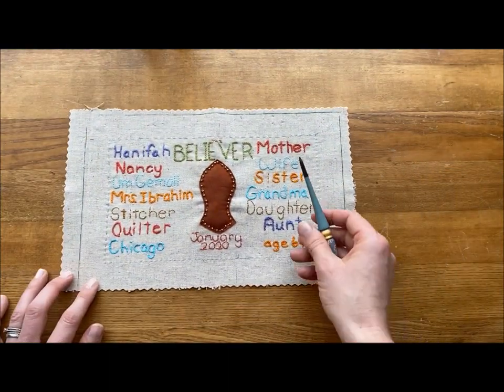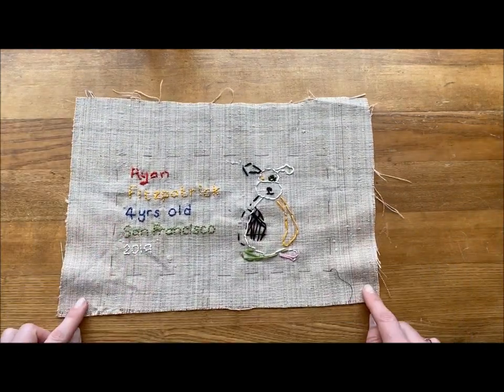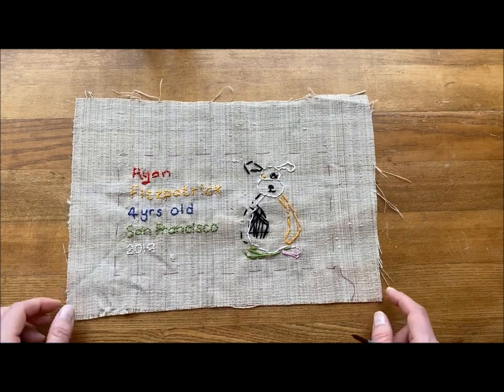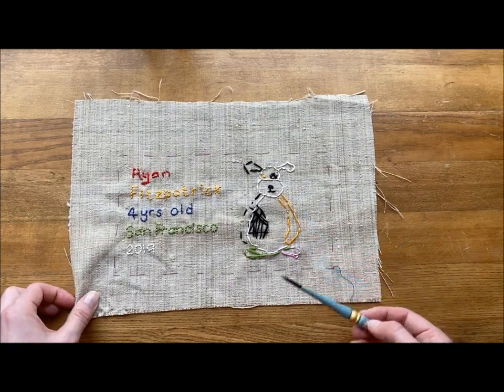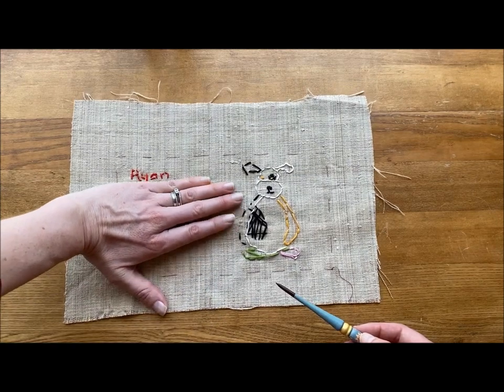Or maybe you want to highlight who you are to your family. And of course I had to include this one — it's by my son Ryan, who was four at the time. This is his favourite cuddly. I did help him out with the wording, so he officially did that bit.